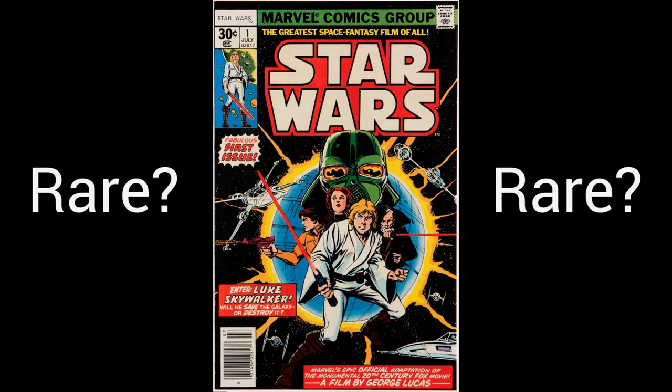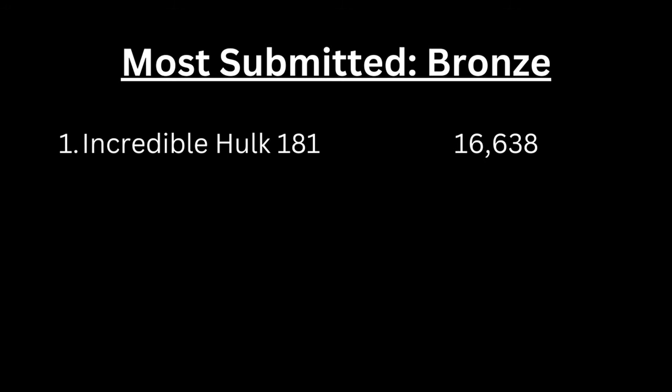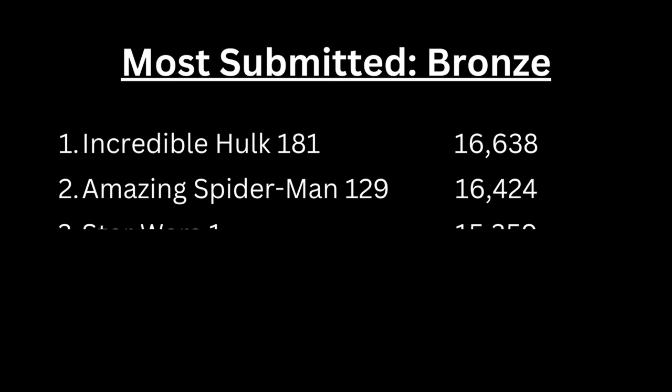Is Star Wars number one rare? The answer is no. In fact, among all Bronze Age comic books, only two have had more copies submitted to CGC for grading.